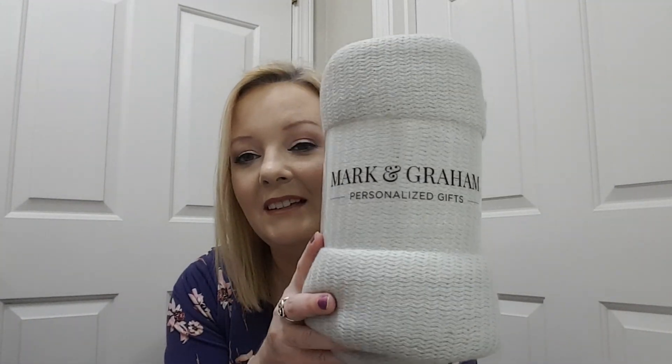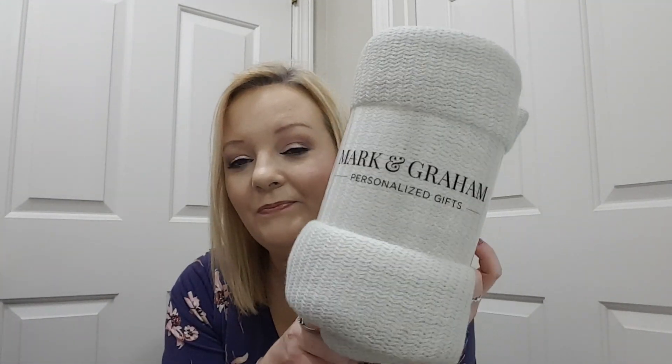And there's just one more thing — it's a Mark and Graham item, approximately 50 by 60, so I think it's a blanket. But I just noticed it says it's 100% acrylic, so if I use this I'll probably be itching, so I will probably give this to somebody. And that was it for my FabFitFun box! I hope y'all enjoyed it and I thank y'all for watching — I'll see y'all in my next video, bye bye!